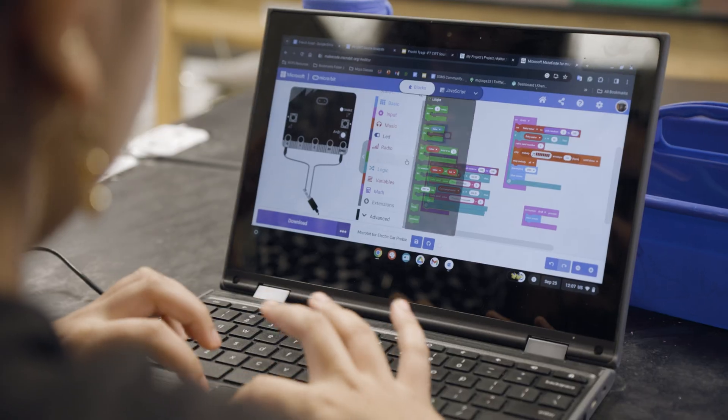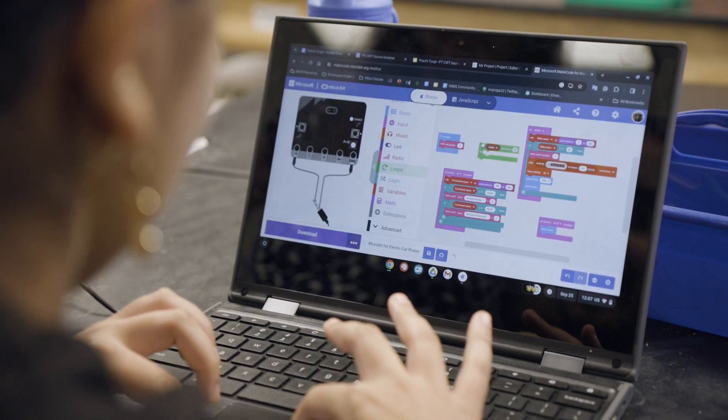First we followed the engineering design process, and using all those ideas, after building our prototype we were chosen to go to the Invent the Future competition.